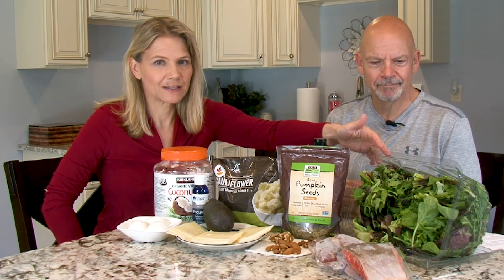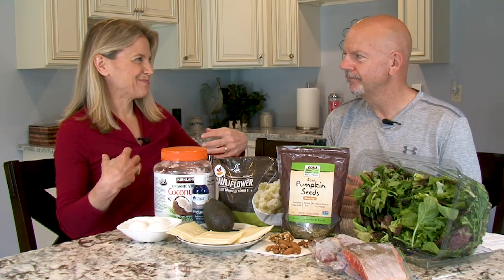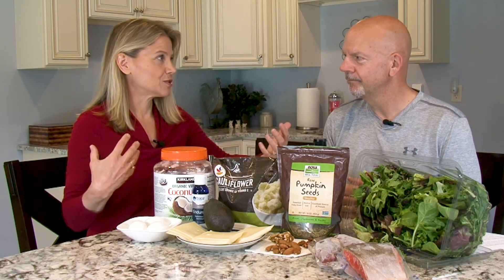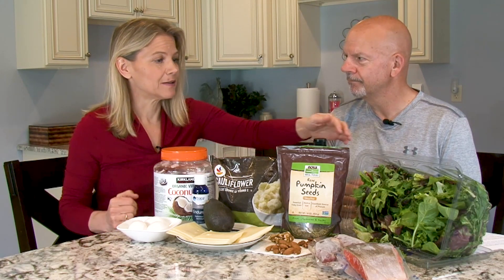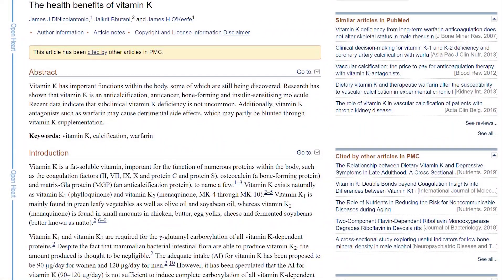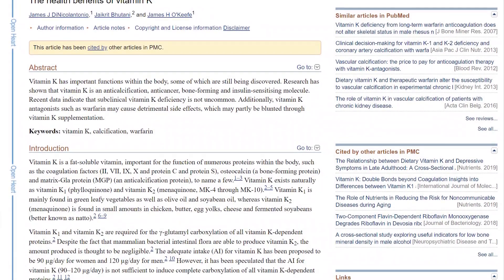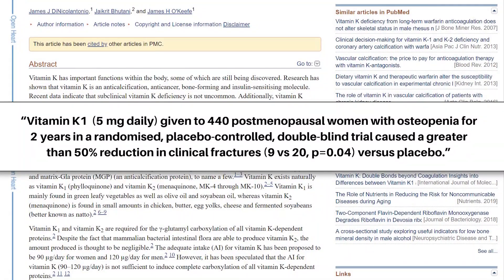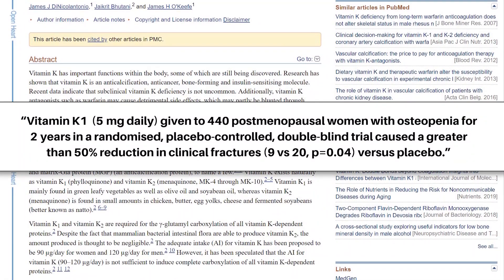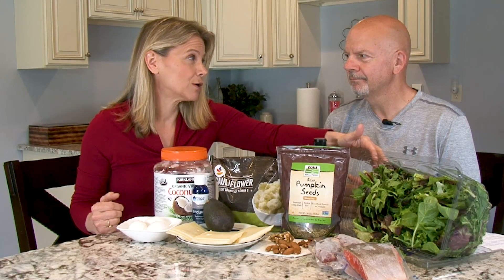One important nutrient in leafy greens is vitamin K. As women get to be 50 years or older, we start to think about bone health and osteoporosis. A very large study of women already suffering from some bone loss showed that vitamin K1 resulted in 50% fewer fractures over the course of the study — so it can benefit and protect us against bone fractures as we get older.